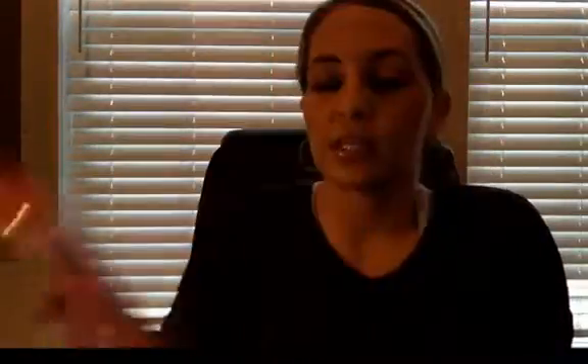Let me show you what I'm talking about, what the picture of the bot looks like. So when you actually go to — let me see here if I can find the picture. I don't think I can find the picture. So I clicked on the actual icon for Keepy, the picture, and this is what it gives you.